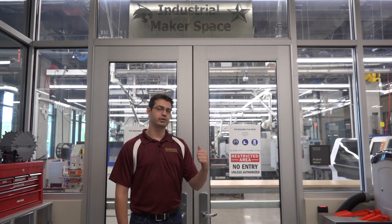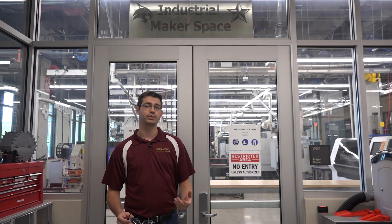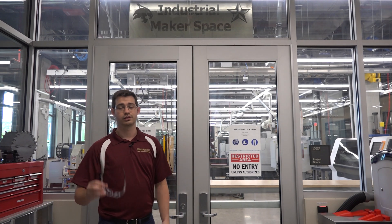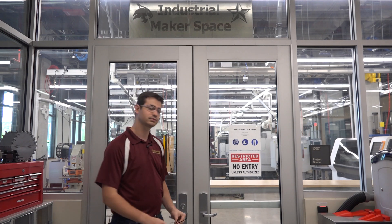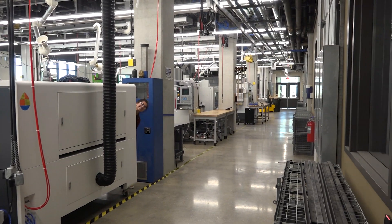The next area of interest is the Industrial Makerspace, where we house our most dangerous, complex, and capable equipment. Due to the nature of this type of equipment, we have an elevated standard form of PPE, requiring pants, closed-toed shoes, and safety glasses. You need to be wearing your PPE before you can be buzzed in by an MST. This room also has a safety corridor, where students walking through must stay so as not to disturb other students as they operate the equipment.